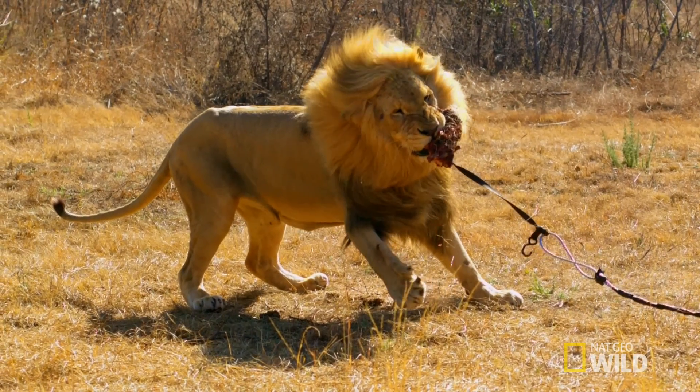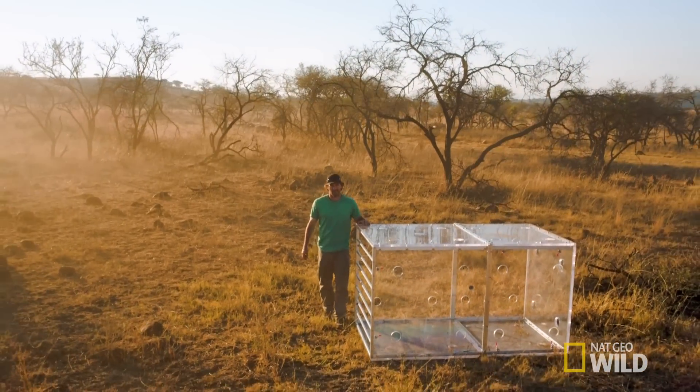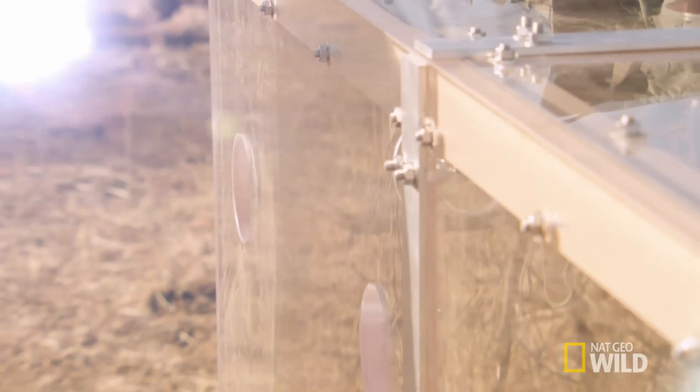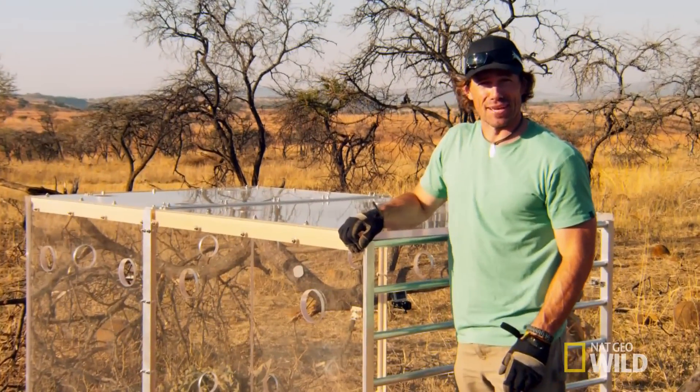All my life I've dreamed of being in the middle of wild lions and their kill, just to see what these guys are truly capable of. This could be my big chance, if it stays in one piece.